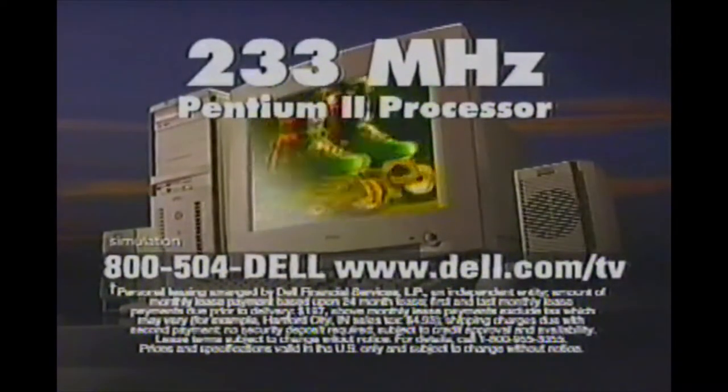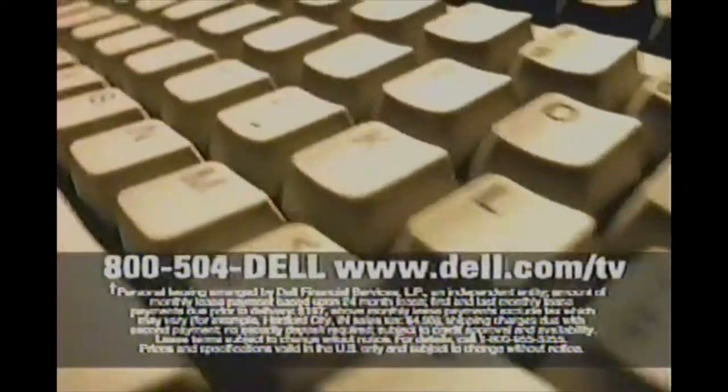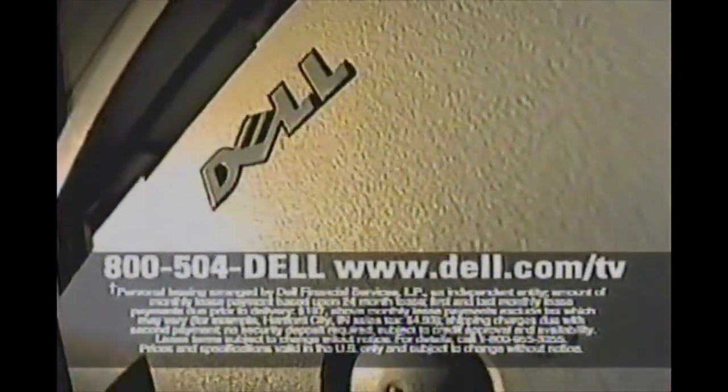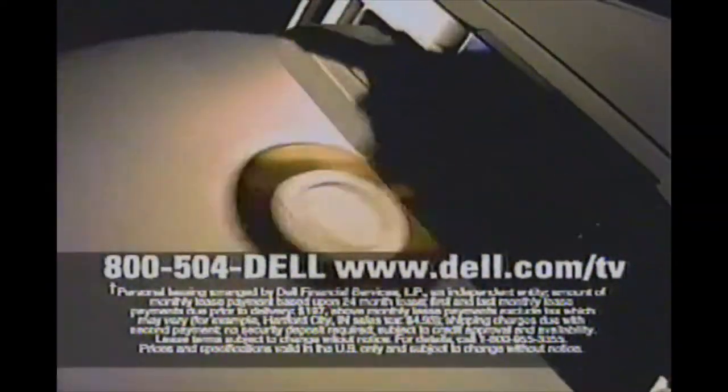Call and for just $99 a month you can lease this Dell Dimension XPS with a 233 MHz Intel Pentium II processor, 64 MB of SD RAM, 4.3 GB hard drive, Microsoft Windows 95 and Home Essentials 98, a large screen monitor, 32X Max variable CD-ROM, even an AGP video card, and 24-hour tech support.